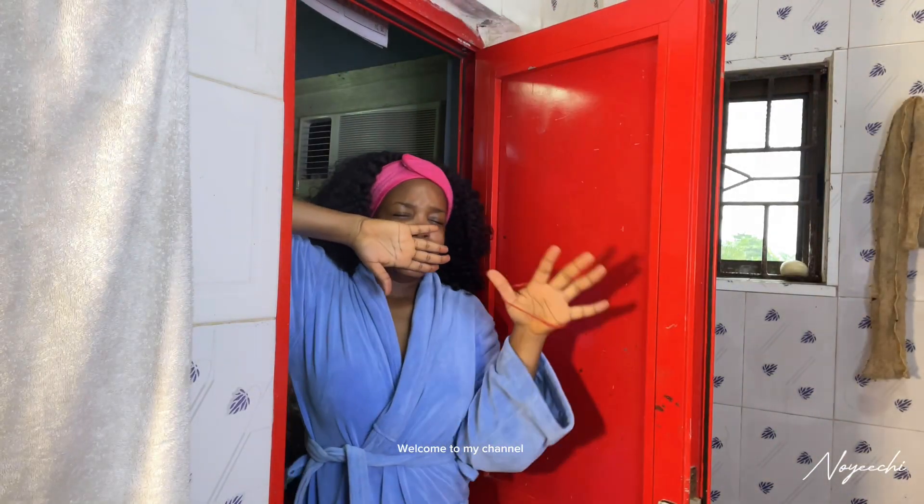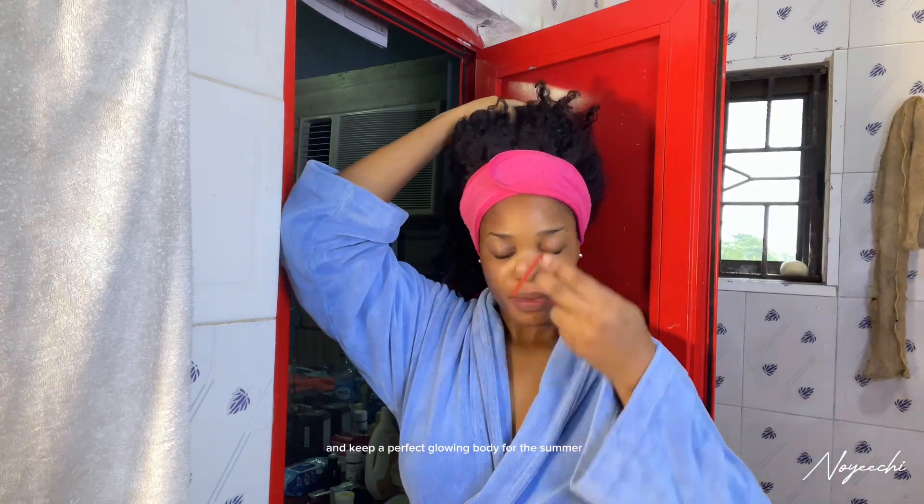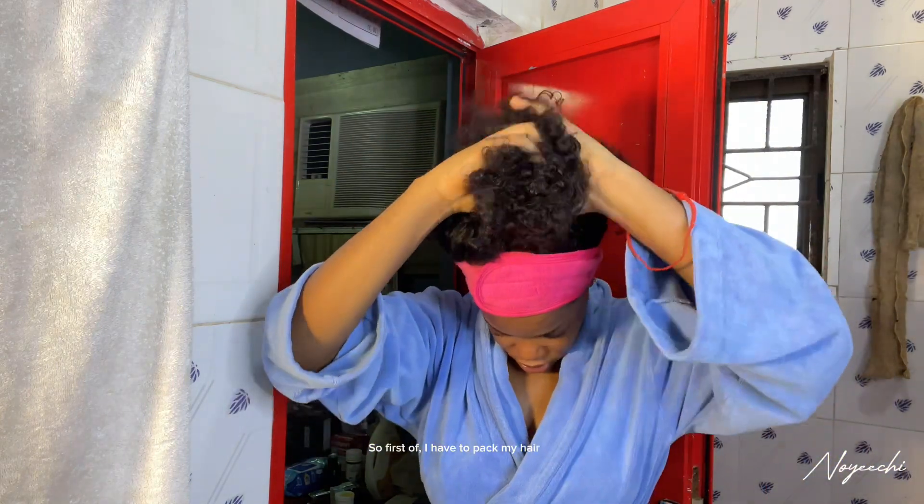Good morning guys, welcome to my channel. It's your girl Noichi, and today I'll be taking you guys through my everyday shower routine — basically what I do to maintain a glowing skin and get rid of acne, dark spots, and hyperpigmentation, and keep a perfect glowing body for the summer. So first off, I have to pack my hair.